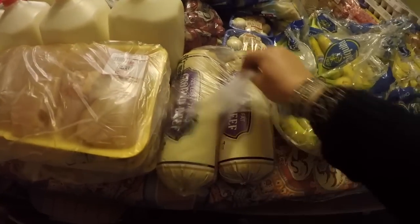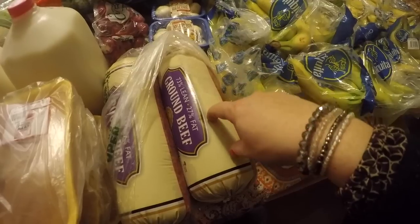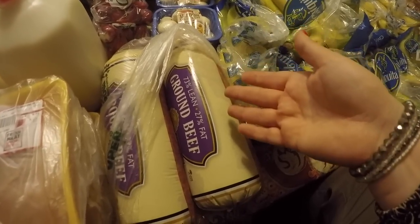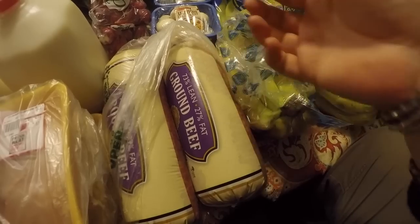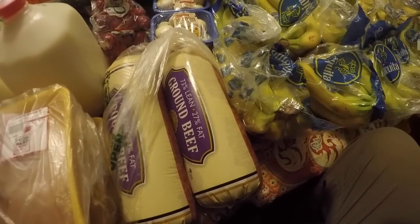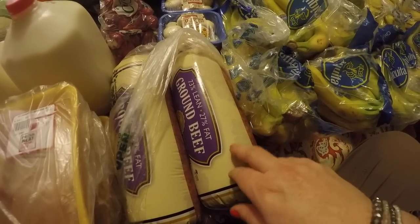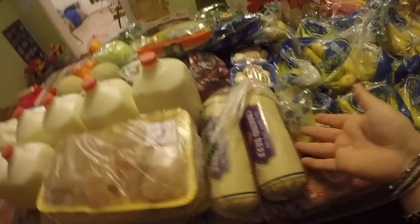Meat-wise — this is not the best ground beef; it's 73% lean, 27% fat. I normally like to get 80/20, but Aldi just didn't have it. The ground beef in the black plastic containers was $1.99 a pound, but this roll was $1.79 a pound and they had a special, so it ended up being $8 and some change. I just saved $2 on that.